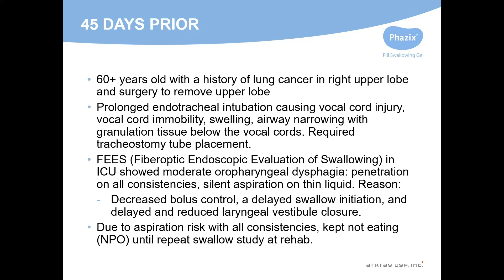She had prolonged intubation, which was the underlying cause of the airway trauma, her trach placement, and her lingering dysphagia. Her inpatient fees showed silent aspiration with thin liquids, and she was really at risk for aspiration with all consistencies and kept NPO until her rehab.